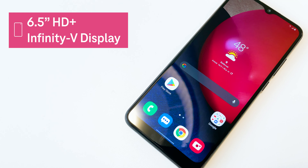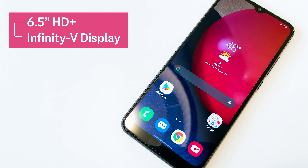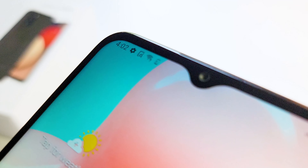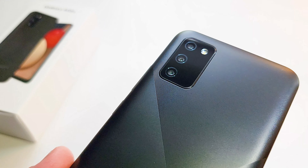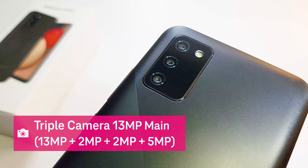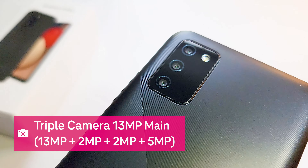The Galaxy A02s has an edge-to-edge 6.5-inch HD Plus Infinity-V display. It's great for a bright and bold viewing experience. The A02s has a versatile multi-camera system featuring a triple rear camera with a 13-megapixel main camera.